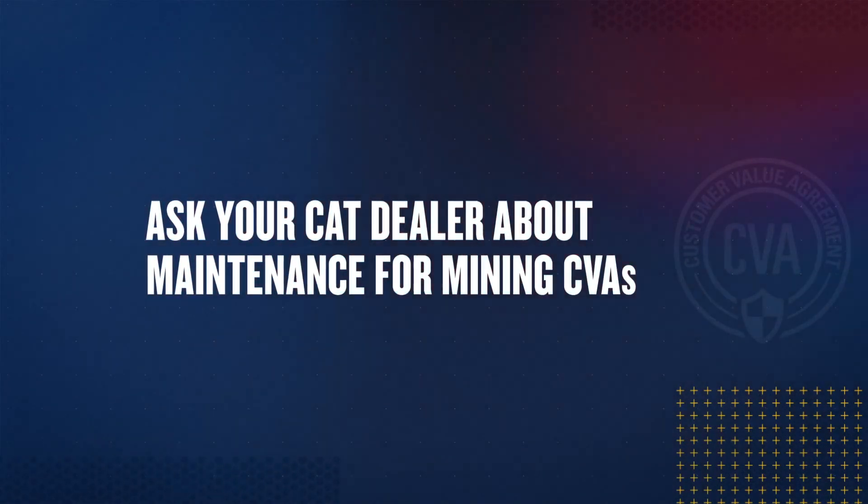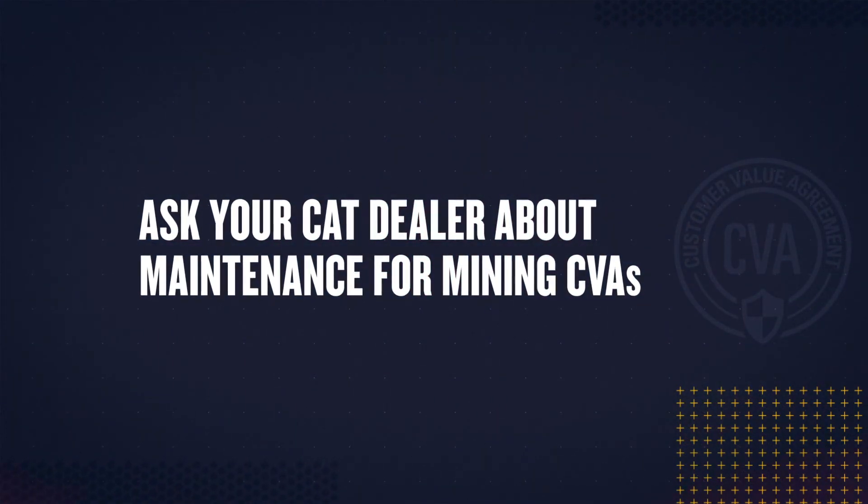Thanks for your interest in maintenance for mining CVAs. As always, you can work with your CAT dealer to learn more about solutions for your mining operation.